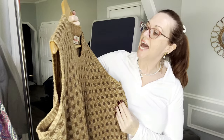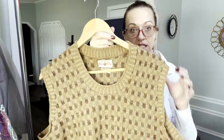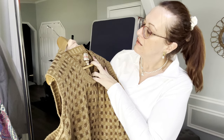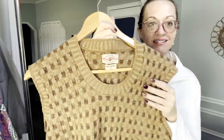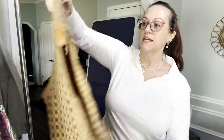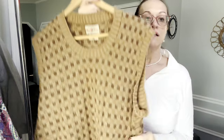Moving along with vintage, we have a men's Allen Paine wool vest in XL, made in England — really really cool. It is men's but could be unisex — it would actually look great over just a white shirt.